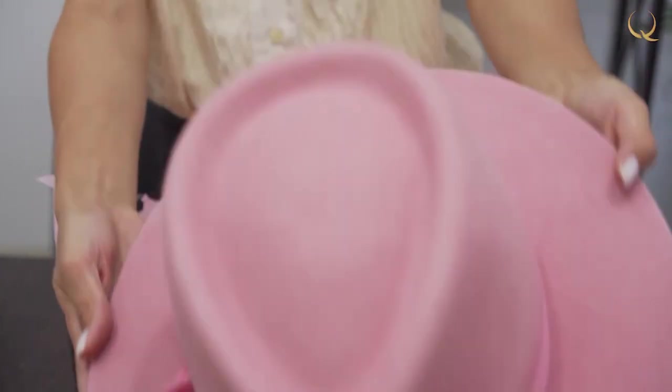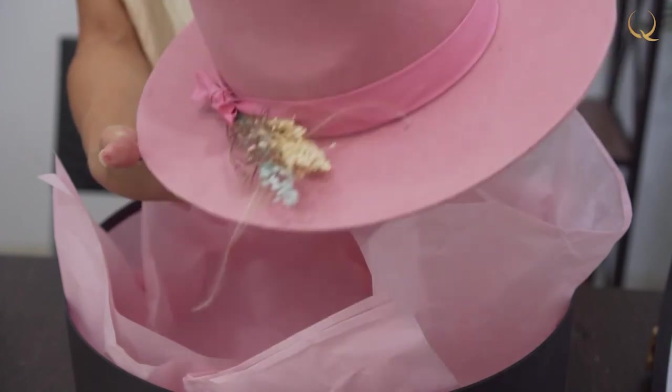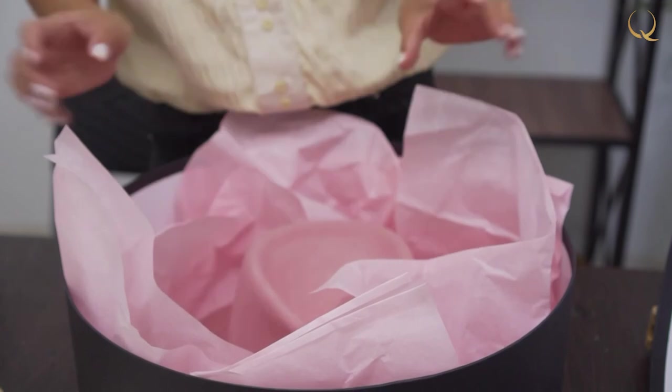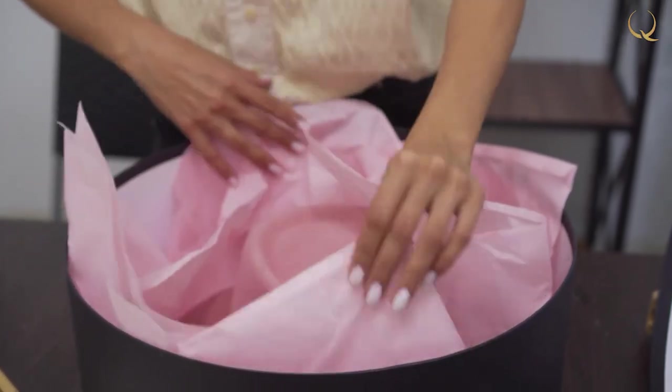Now we pack it in special boxes, which can be used both for storage and transportation. These are our loose-leaf care instructions for the hat and our postcard. We usually send our products from Almaty with love to other countries, and there are also cards indicating the size of each hat.